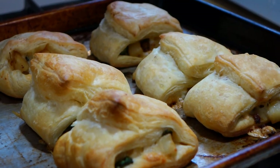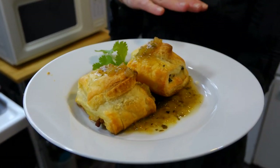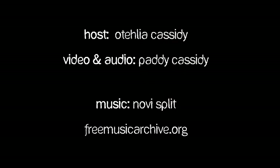These smell delicious. Let's plate up a couple and see how they taste. I like to serve these with a little bit of salsa on the bottom, a little bit of cilantro for some color, and a little more salsa on top — and they're ready to eat. Thanks for joining us. You can find more videos at madisonmagazine.com.